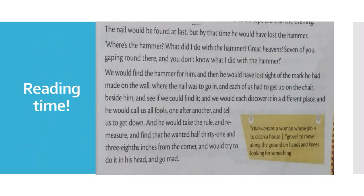Reading time. The nail would be found at last, but by the time he would have lost the hammer. "Where is the hammer? What did I do with the hammer? Great heavens, seven of you gaping around there and you don't know what I did with the hammer."